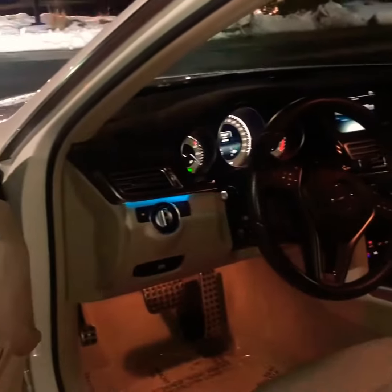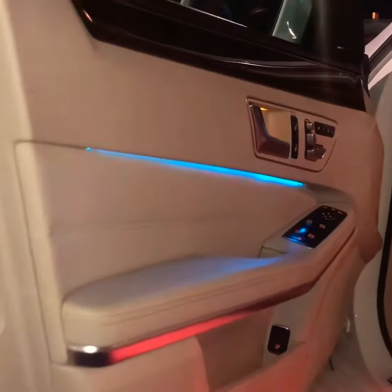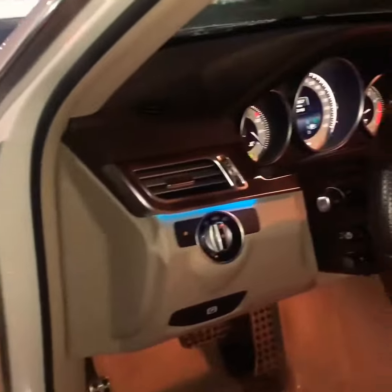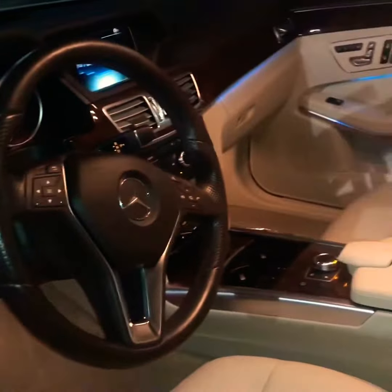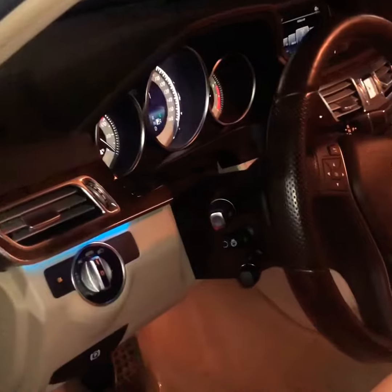And as we enter the interior, you can see a great shot of the multicolor LED ambient lighting, which you can change to three different colors. And a quick, clean view of the interior — barely any scratches on it, if none.